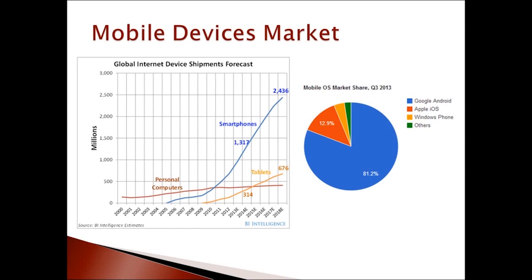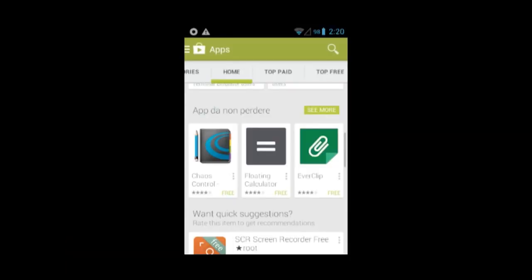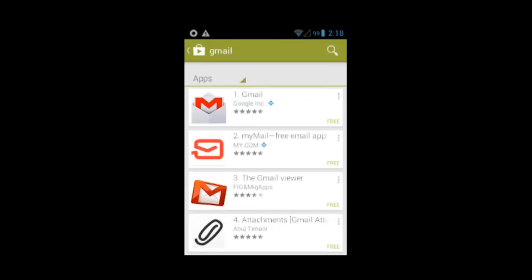has pushed the development and commercialization of a wide range of powerful devices. Recent estimations show the actual growth of smartphone sales, with Android as a leading actor with nearly 82% of market share in the third quarter of 2013. Developers publish their software on dedicated app portals, namely marketplaces, where users can browse through millions of apps and install those most suited to their needs. Application markets like Google Play allow users to browse applications and install them with one click.